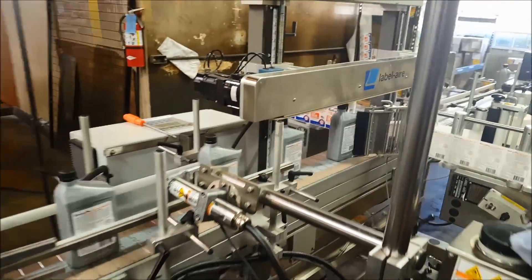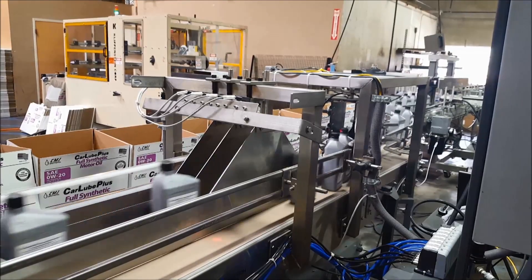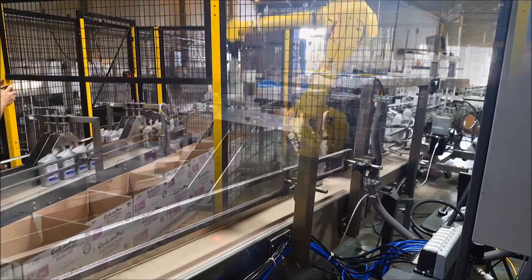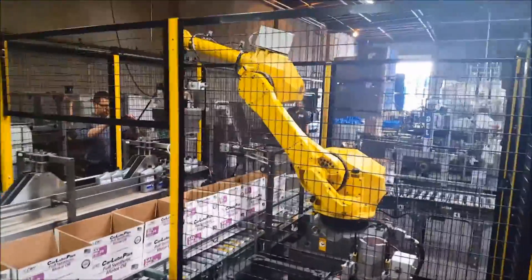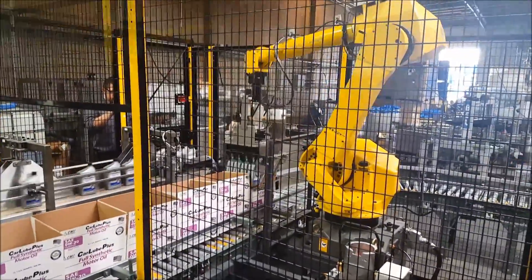The robot selected for this case packing cell is FANUC's M710IC50H 5-axis articulated robot. Engineered for extremely high speed, application flexibility, and reliability, the FANUC M710IC series delivers repeatable precision and unparalleled performance.